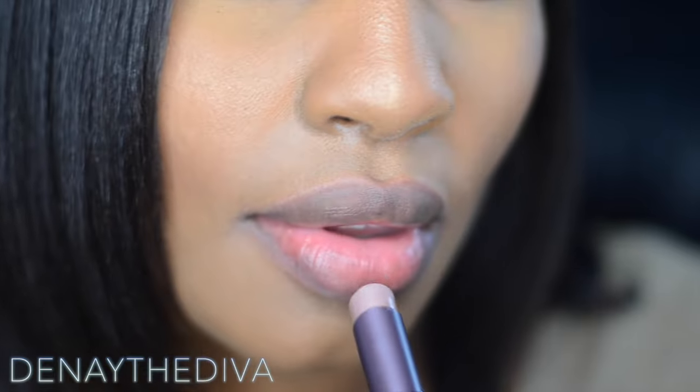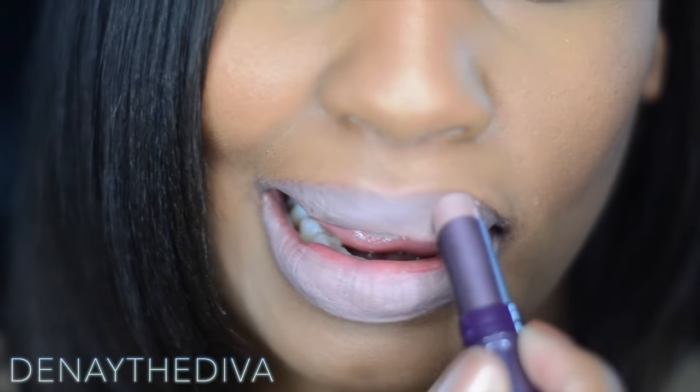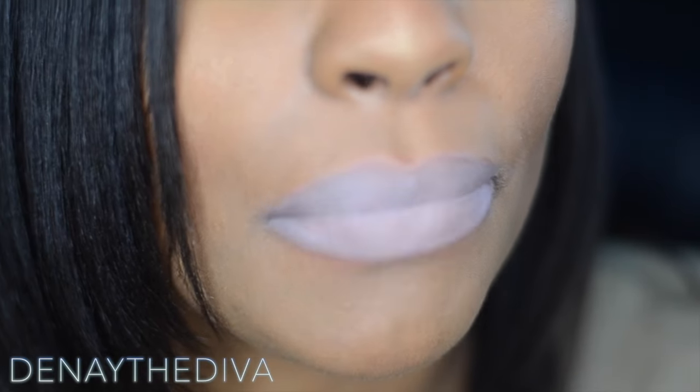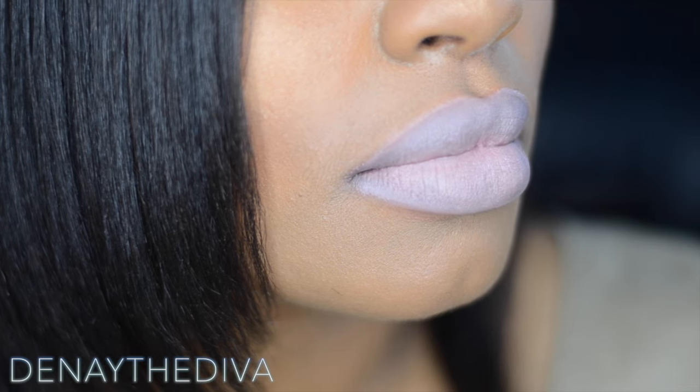Cloud Nine is another one I would not wear on its own — I would definitely wear a lip liner with this just to keep it intact. My lips are so big and beautiful, I want to make sure they look perfect and I don't want to look like a clown.